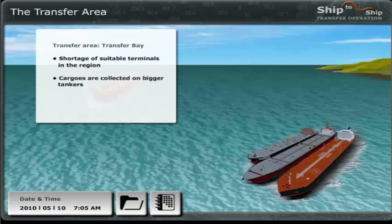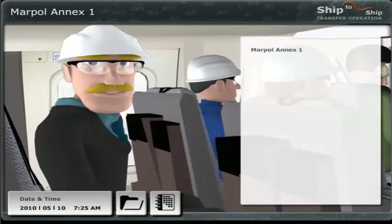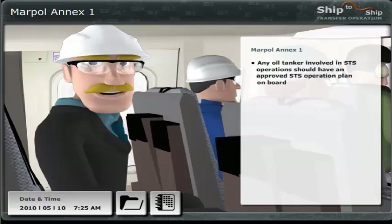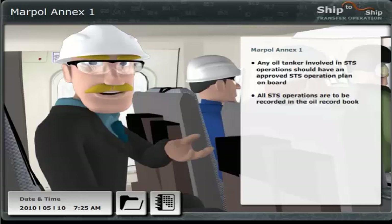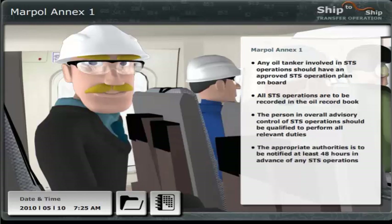For the most part, cargoes are collected on bigger tankers to be sailed to the US and other major markets. By the way, according to MARPOL Annex 1 regulation: any oil tanker involved in STS operations should have an approved and ship-specific STS operation plan on board; all STS operations are to be recorded in the oil record book; the person in overall advisory control should be qualified to perform all relevant duties; and the appropriate authorities are to be notified at least 48 hours in advance of any STS operations.